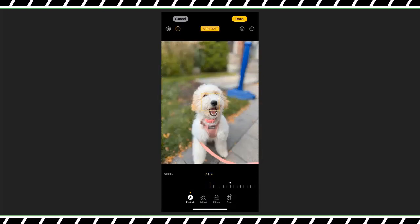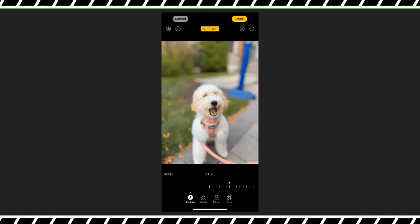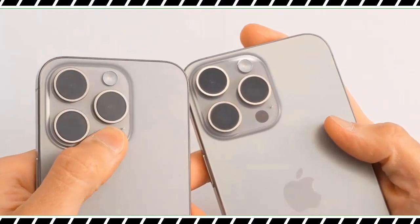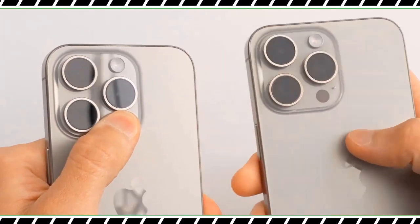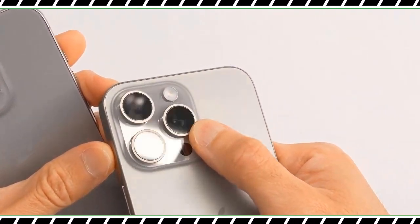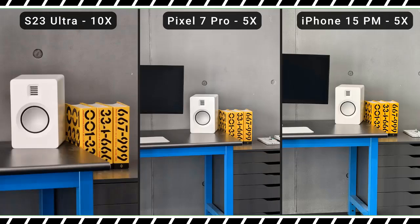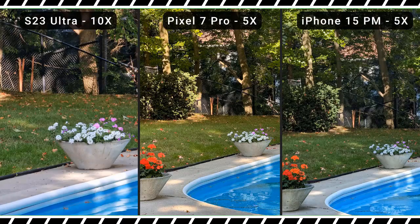The iPhone 15 Pro Max's ultrawide camera gets a modest upgrade with a new anti-reflective coating. It does a great job handling sun coming in from the left side of the frame, with a nice gradation of colors in the blue sky, and both the wooden posts in the foreground and the building on the right look sharper. The warmer color profile might not be for everyone, though.